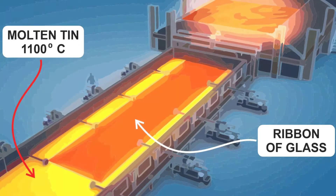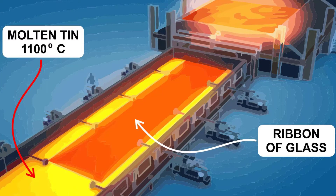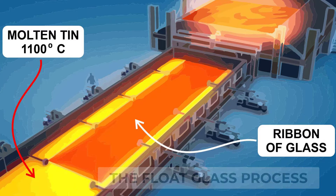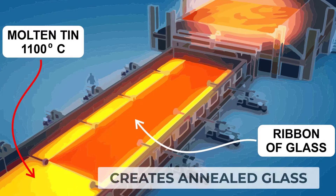Modern architectural glass is made by floating a ribbon of liquid glass on a bed of molten tin to form a continuous, perfectly flat sheet with a uniform thickness. This molten sheet is cooled slowly to create the household product called annealed glass.